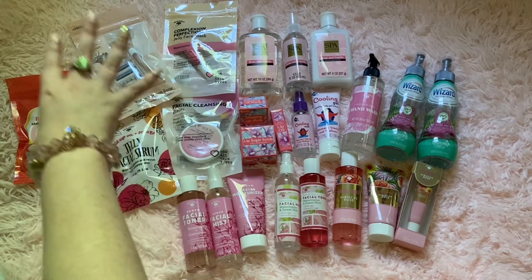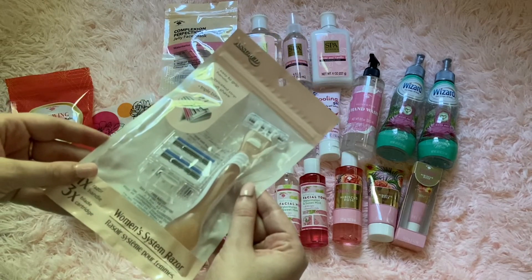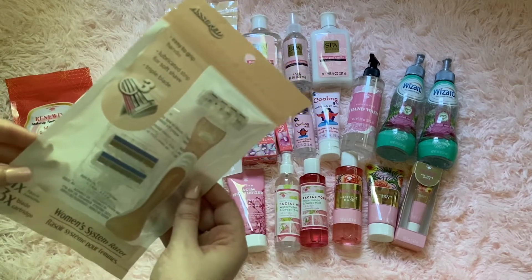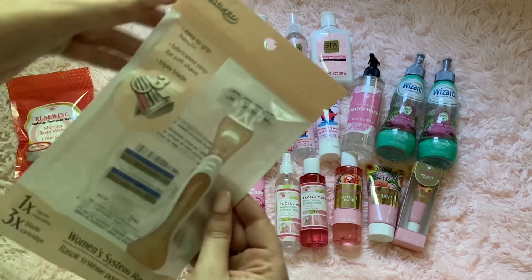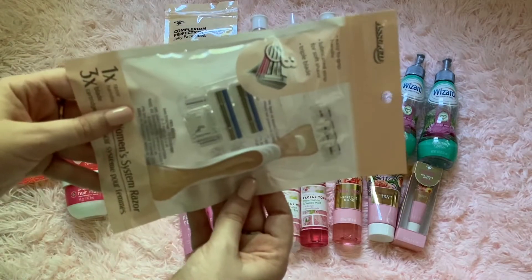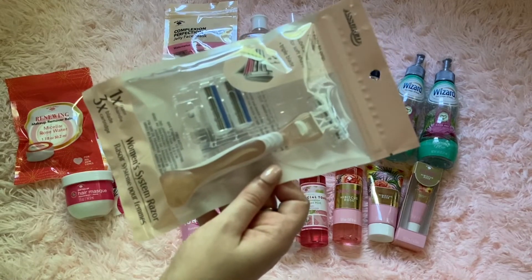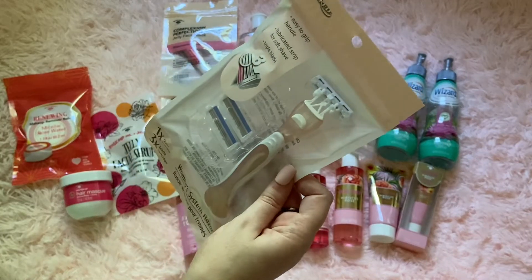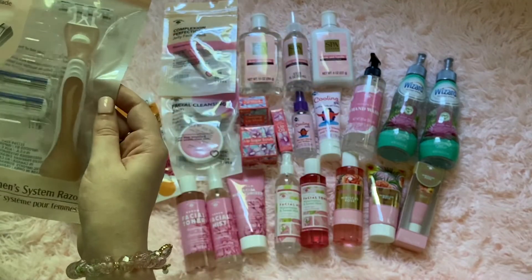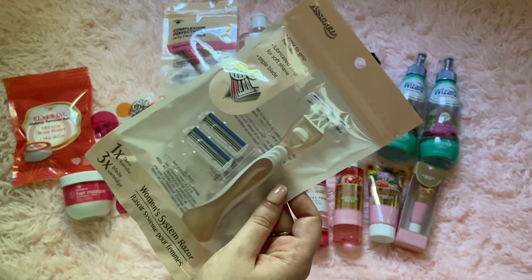The rest of the stuff is all beauty products. I'm going to start with these package things over here in this corner. They have this rosy pink gold razor for shaving — you get three blades. It's by the brand Assured. I thought how cute was that! I can't wait to try it out and see if it works really well.